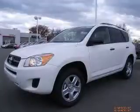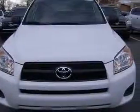We are proud to present this excellent new 2011 Toyota RAV4. This RAV4 has a four-cylinder engine and an automatic transmission.